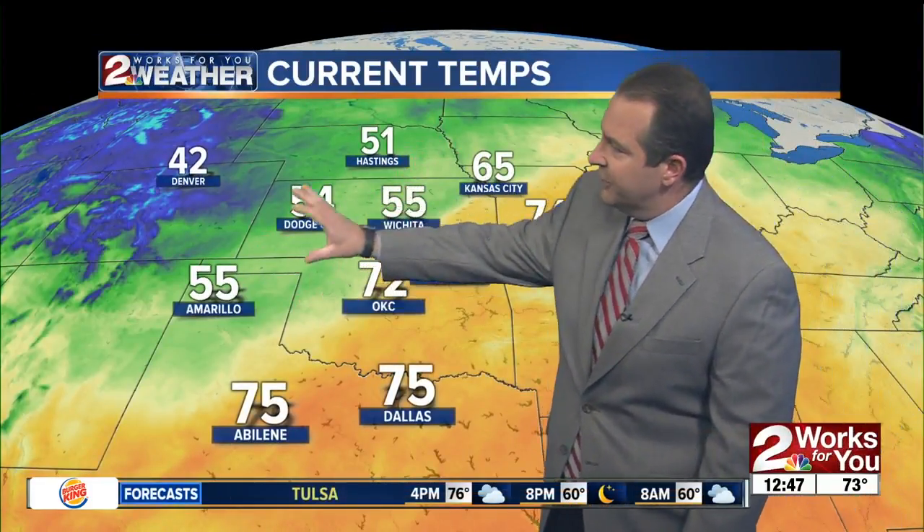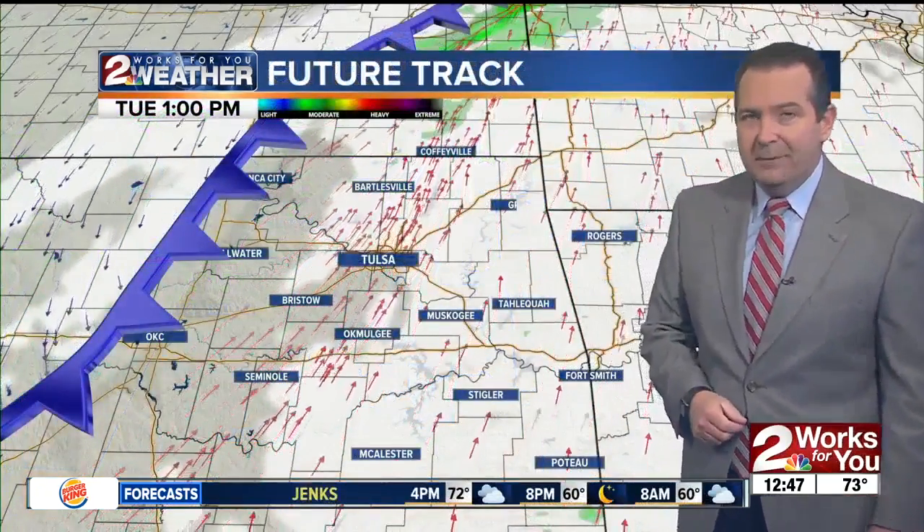Behind that front, temperatures drop back into the 50s — much cooler. The conditions we're seeing across western and central Kansas today are going to be in eastern Oklahoma for tomorrow, as temperatures tomorrow afternoon are only going to run in the mid-50s — much cooler compared to where we are right now.